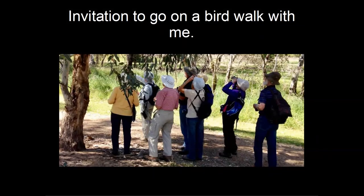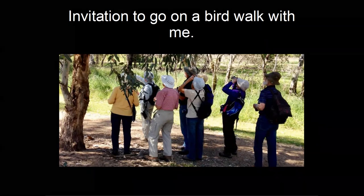Someone wrote in a correction saying the starling shown was in summer plumage because the beak is yellow. The plumage itself was winter plumage — the feathering was winter plumage.